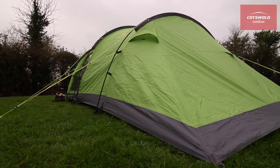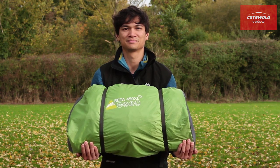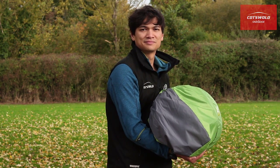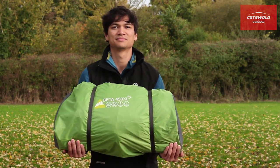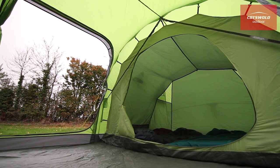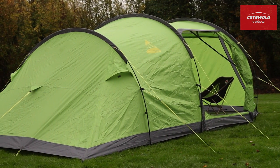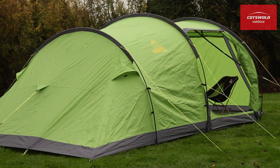Other features include Vango's exclusive Protex 70 Denier waterproof fabric and a fast-packed tent bag for easy packing. These compact yet roomy tunnel tents represent fantastic value, providing camping comfort for families of three or four, or a little more luxury for a couple.